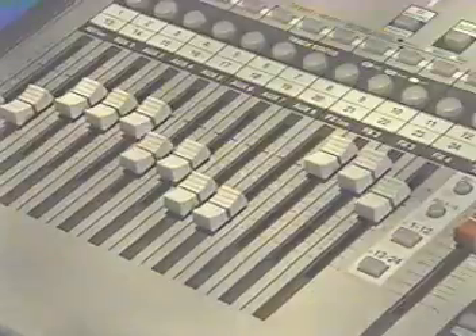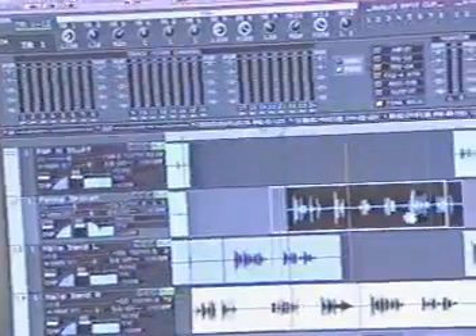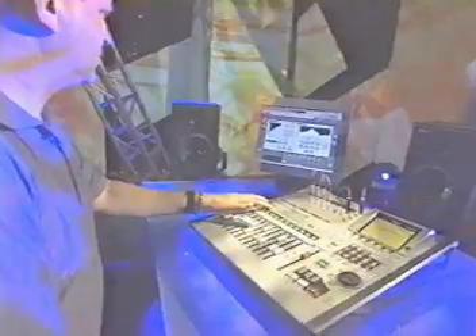Once again, Roland offers musicians features they've dreamed about at an affordable price. The VS2400CD is truly the new shape of music.